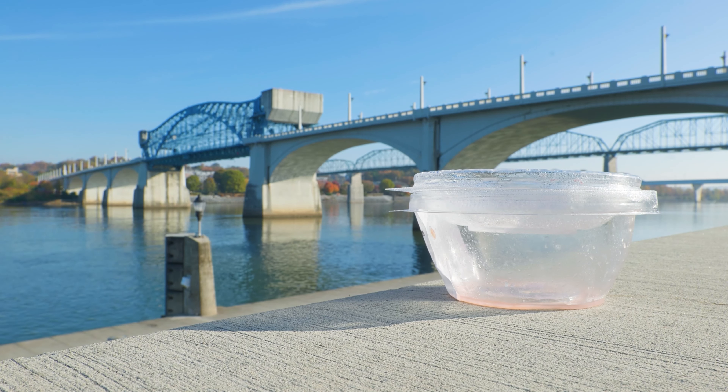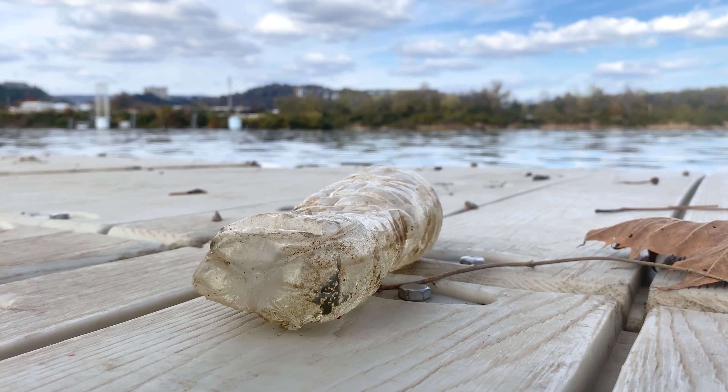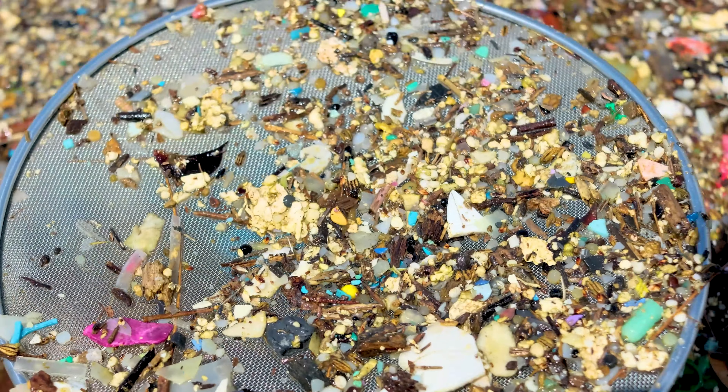When plastics are exposed to sunlight or to wave action or to river currents, they can break down into smaller and smaller bits called microplastics. A microplastic is anything that's the size of a pencil eraser or smaller, and some are so tiny we can't even see them with our own eye.